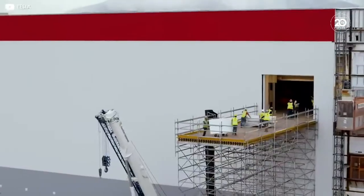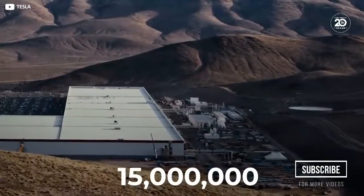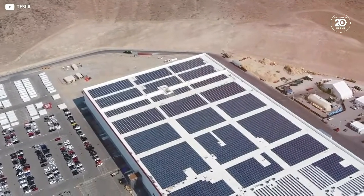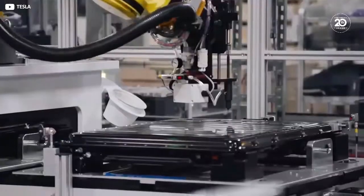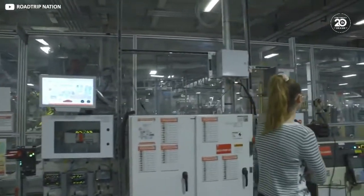The Gigafactory itself wasn't just plonked down at random on a conveniently flat bit of desert. Instead, the entire vast 15-million-square-foot plant lies on a rigorously precise north-south axis. Partly this is in order to get the best out of the rooftop solar arrays, but also it helps streamline the sophisticated indoor navigation systems for the factory's small army of robots, which perform a majority of the car and battery-related manufacturing tasks in the facility.